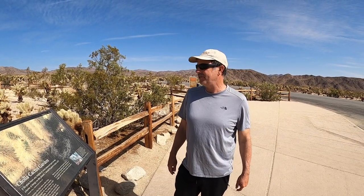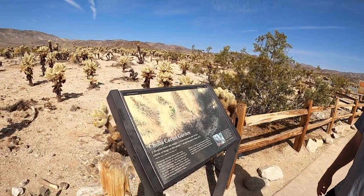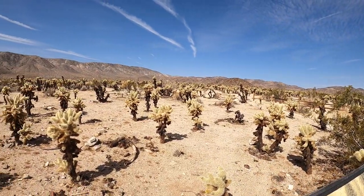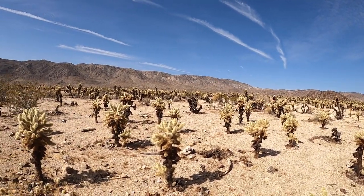We are now at one of the lesser known areas of the park called Cholla Cactus Garden. As you can see, these are very unique looking cacti, and this is the only section of the park where they have these cacti. Another thing you'll notice is that even though we're still in Joshua Tree National Park, there are no Joshua Trees around.